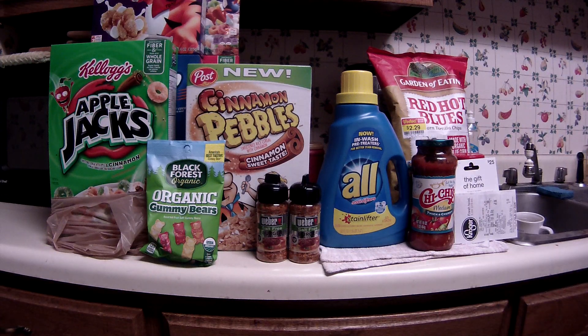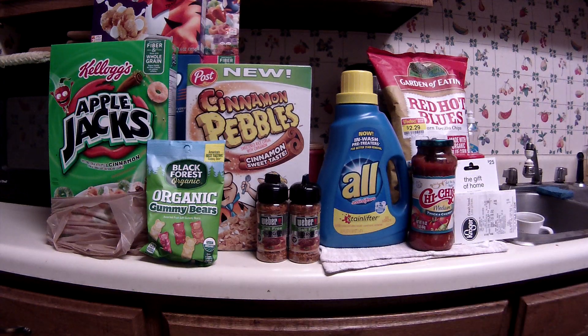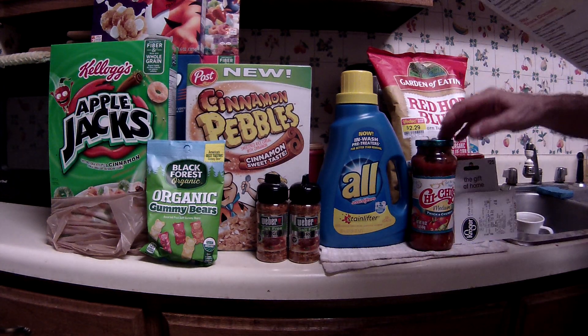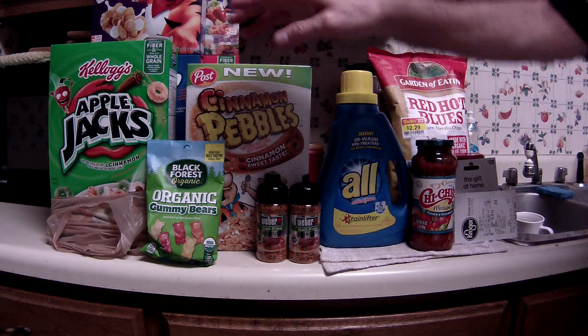For my tenth item, I walked around trying to find one last thing and I saw the Chi Chi Salsa. I happened to notice I had an e-coupon for 55 cents off of one. I believe this was $1.49, and with 55 cents off that makes it about 90 cents or so. So that's my ten items.